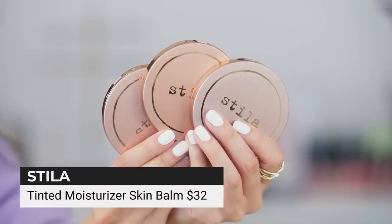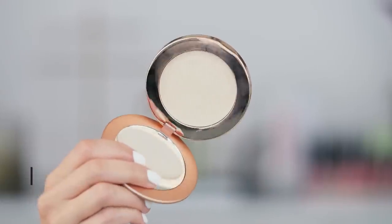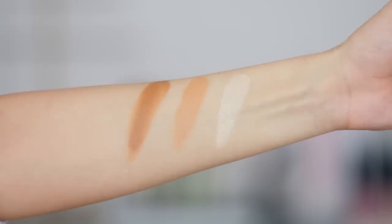Next up, I have the Stila Tinted Moisturizing Skin Balms. At first I thought this was intended to be an all-over face makeup, but I actually use these for contour and I love this product — I cannot live without it. I use it almost every day. I have shades five, six, and one. I'll even take it in the crease before I do eye makeup. It's so easy to build, blend, and blur. Highly recommend for beginners or anyone with a heavy hand.